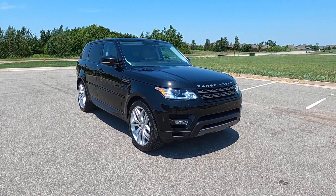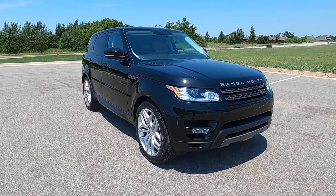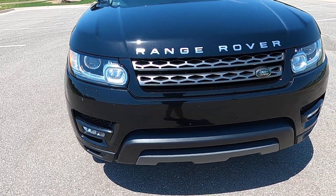Hello everyone, I'm Seth with Exotic Motorsports and this is our 2015 Land Rover Range Rover Sport HSE. It has 69,381 miles on it.